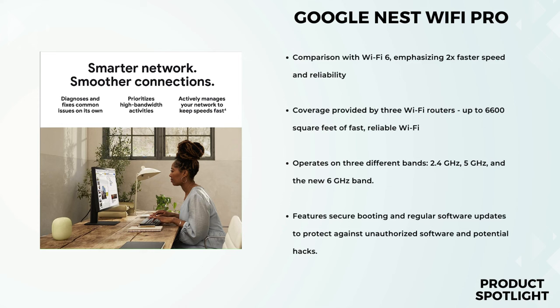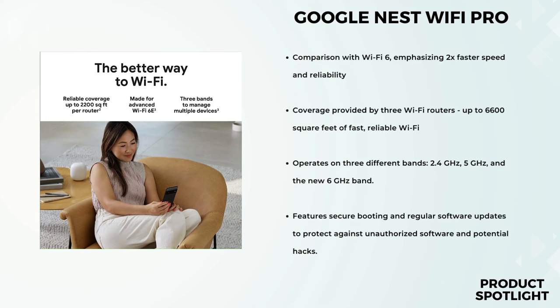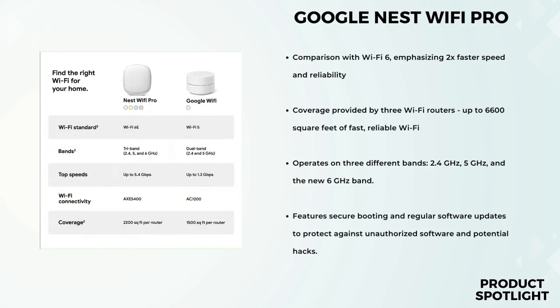Managing your connected devices is a breeze with the Nest Wi-Fi Pro. You can see all devices connected to your network and even pause access for unknown devices. For guests, you can set up a separate guest network with its own password so you don't have to share yours. So there you have it — the Google Nest Wi-Fi Pro. With its impressive speed, wide coverage, mesh capabilities, and smart features, it's definitely a strong contender in the world of home Wi-Fi.